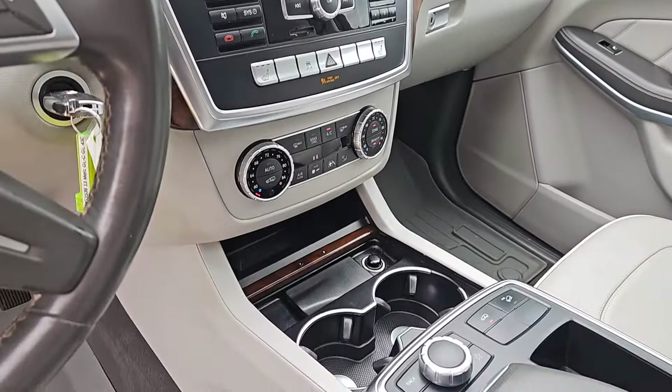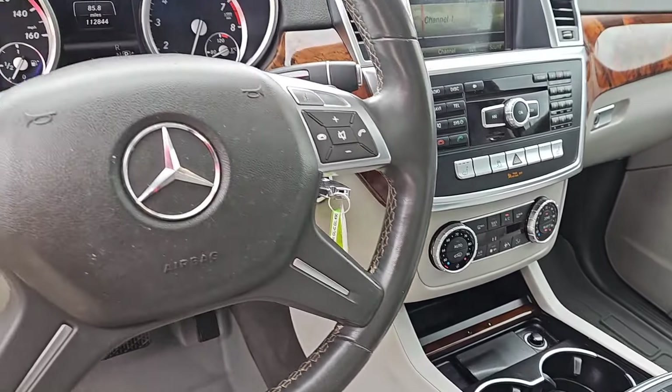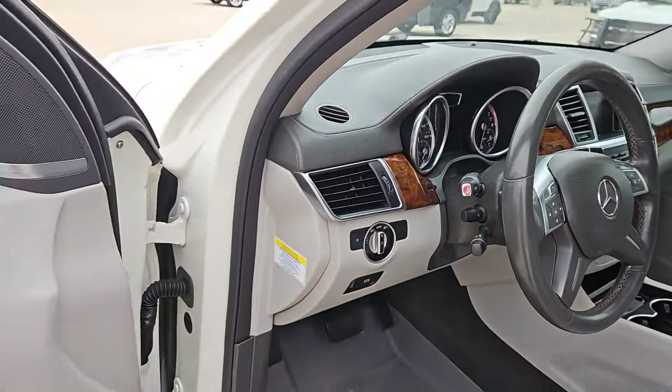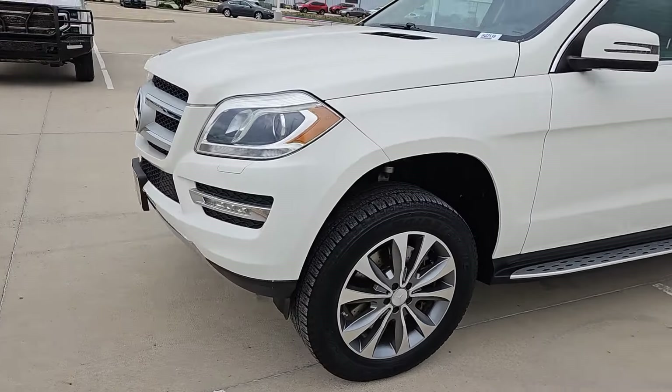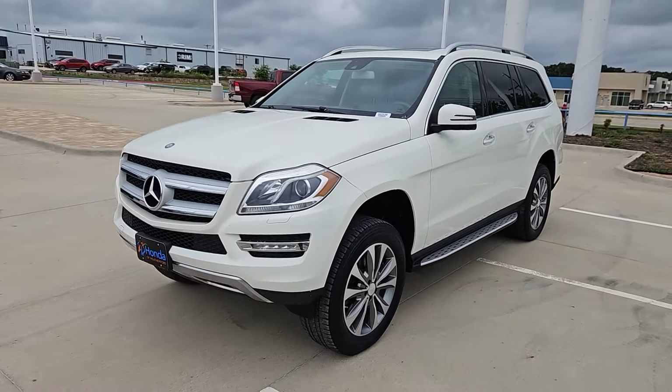Let yourself get carried away in this exquisite GL-Class. Come in for a test drive. Our team will make it the best part of your day. We'll see you next time.